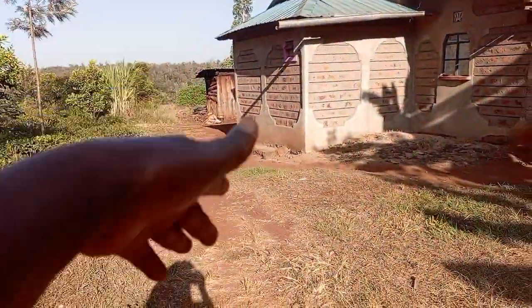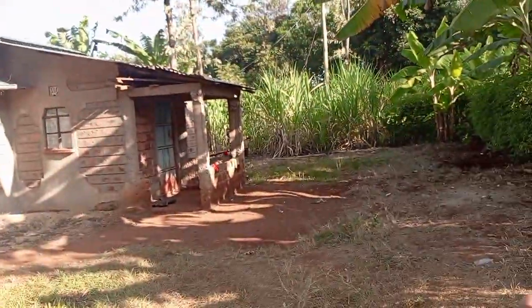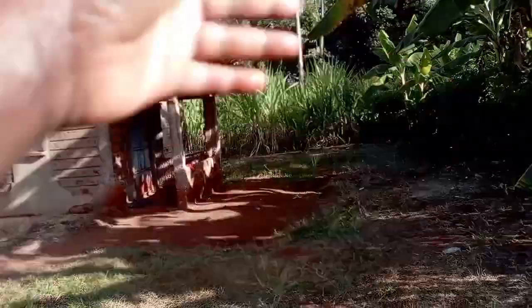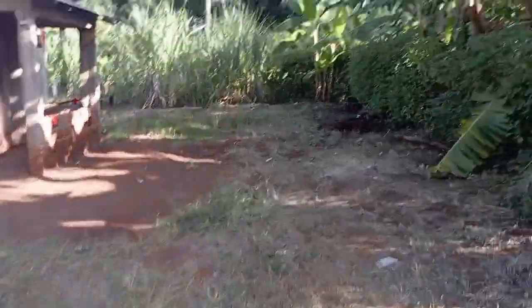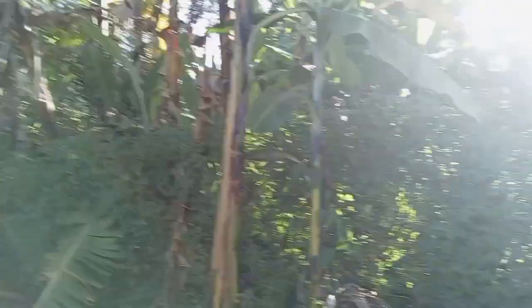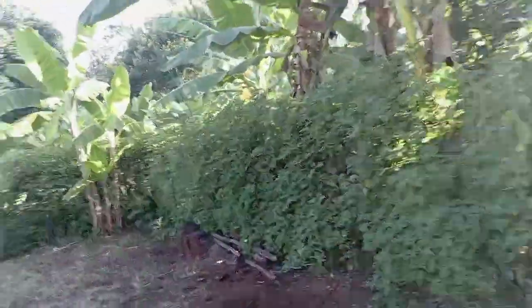From here you can go this way to the kitchen, or go this way which also leads to the kitchen but from the back. Let's follow this route. We have the fence here to protect us and for some privacy since we are pretty close to the road.